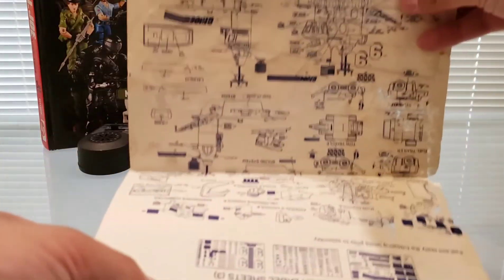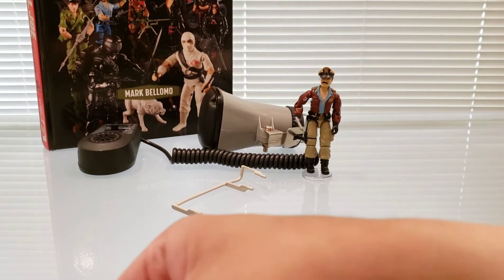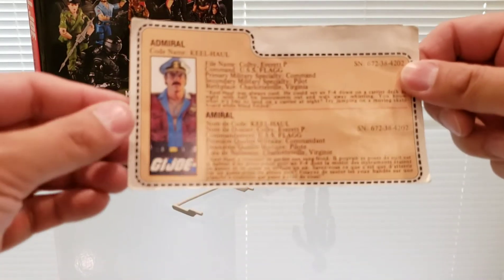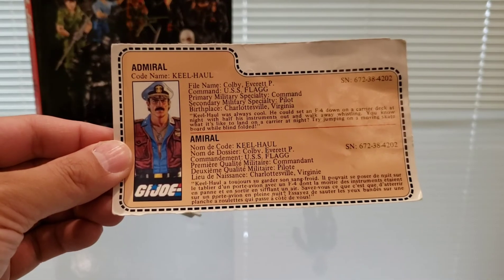They've also got the decal instruction sheets, which I'm glad to have as well. And looking at the file card, I've got the Canadian bilingual mail-away version of the file card, as opposed to the original 1985 release that came with the Flagg itself.